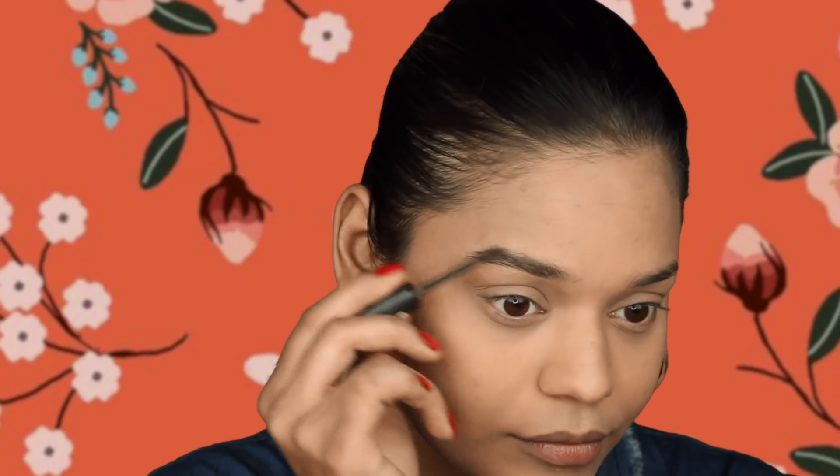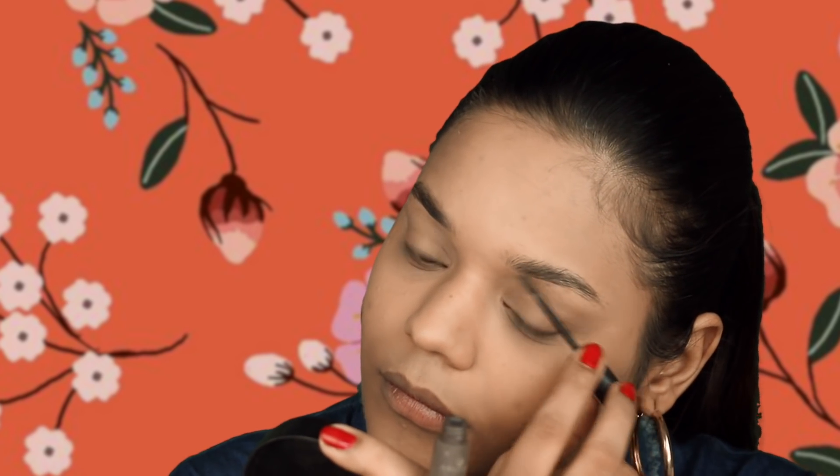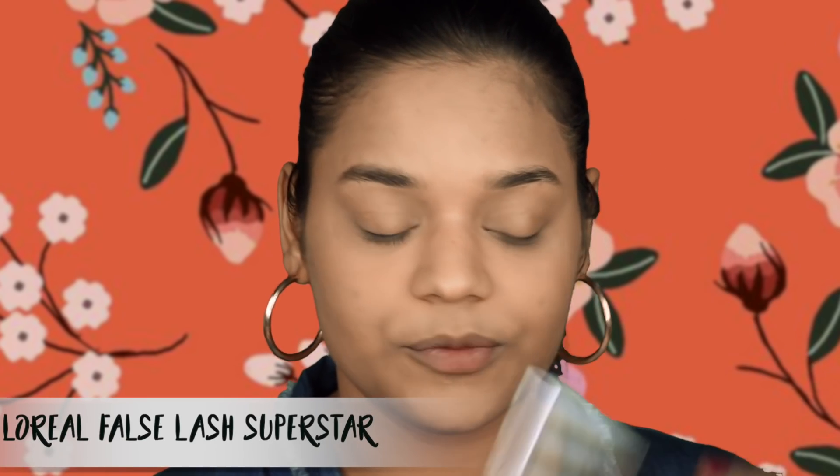Moving on to brows, which can make a lot of difference in looking put together. I've been loving the natural feathered brow effect, so I'm taking the Essence Make Me Brow mascara, removing all excess, and combing my brows in an upward and outward direction. I have a few gaps to fill but I'll do that once the brow mascara dries. Moving to lashes — I'm using the Laurel False Lash Superstar and applying a thick coat of the black mascara to both my upper and lower lashes.